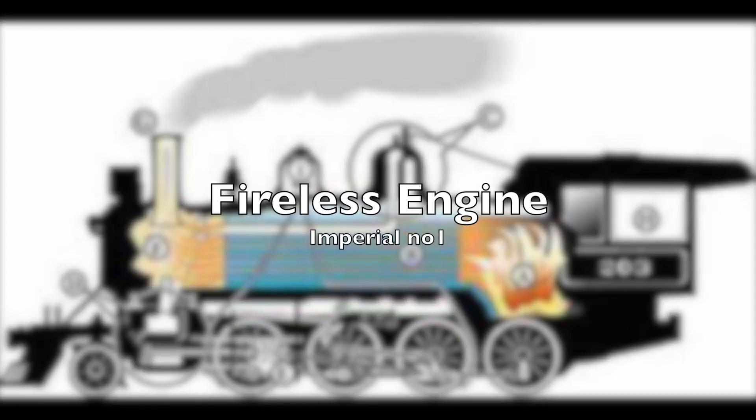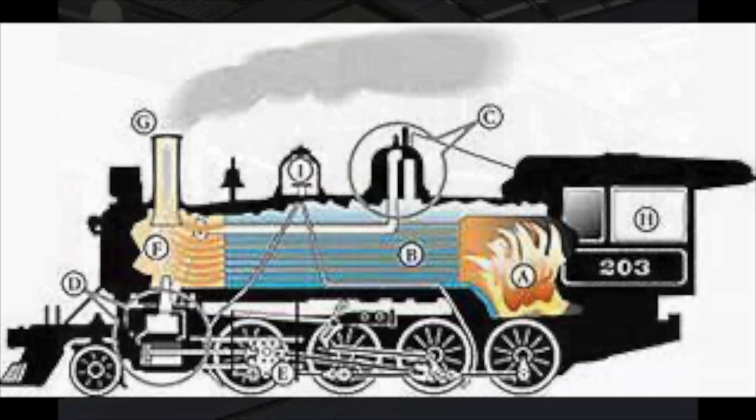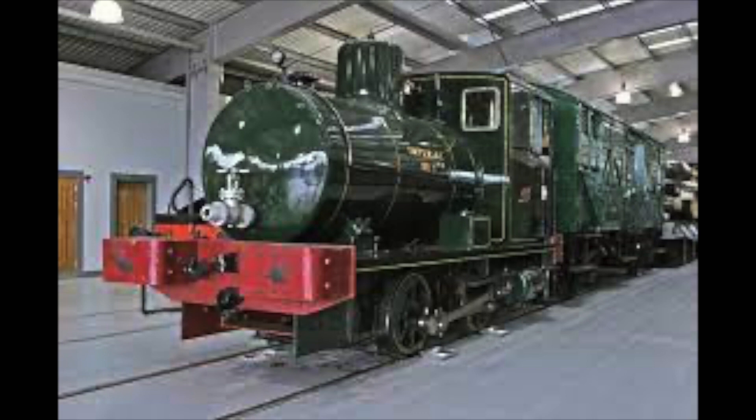We all know the basics of a steam engine: the fire burns the coal, which releases hot gases, which in turn heats the water into pressurised steam, which is then used to power the motion. It's a simple principle, but in the heart of Shilsdon at Locomotion, there's an engine that's very different from the others. Its name is Imperial, and it's one of the rare examples of a fireless engine.